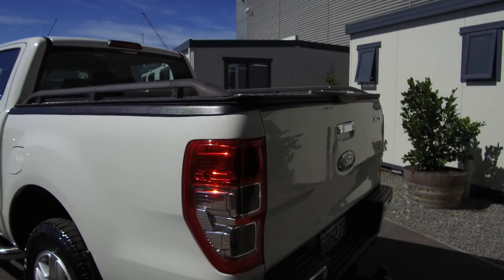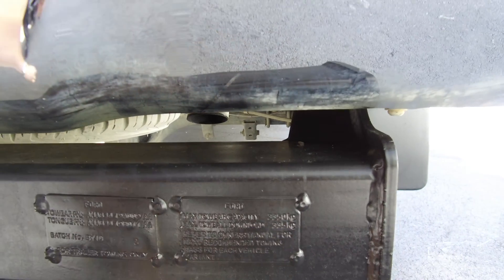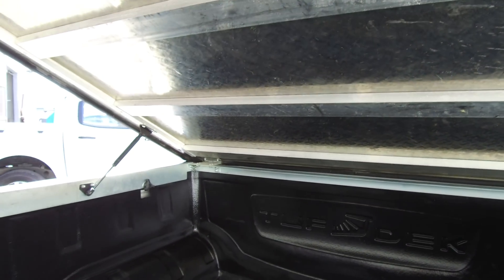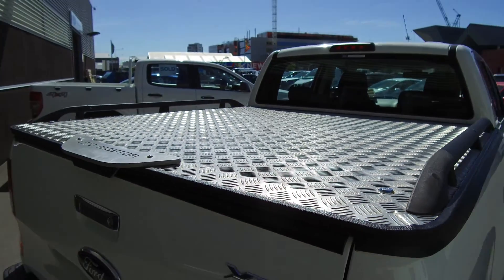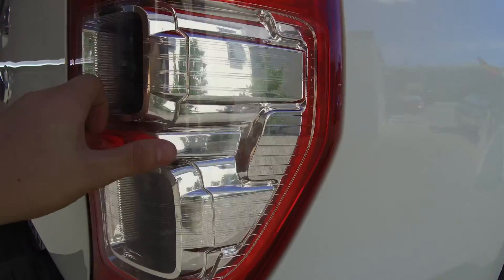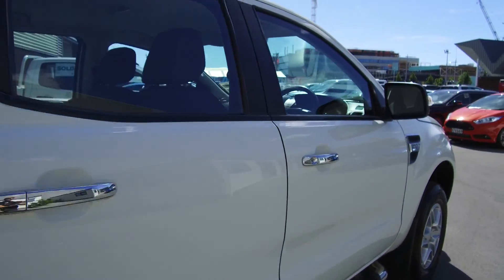Coming to the rear, we've got reversing sensors and a tow bar rated to 3,350 kilograms. We have the UTE Master lockable hard lid, and as you can see there's a tough deck liner on the inside as well. The locks are on either side. Nice and tidy inside and out — there is a small blemish on the tail light there, but it doesn't affect how the vehicle works.